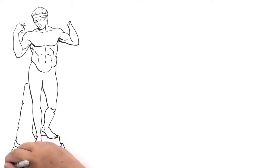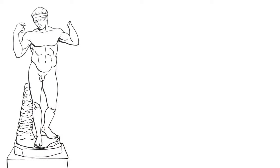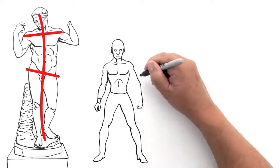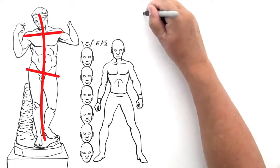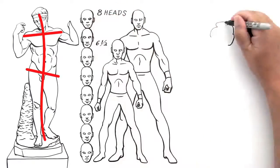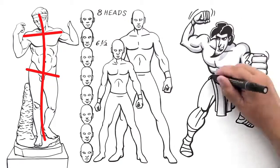Poses became more natural by using principles like Contrapposto — a pose that gave an elegant balance to the figure by shifting the angles of the shoulders to the pelvis. Using the ratio of the size of the head to the body, Greek artists discovered that the average male or female has a proportional height of six and a half to seven heads. By increasing the size of the body relative to the head, they discovered a more visually appealing proportion. Even today, comic book artists use these idealized proportions to draw superheroes.